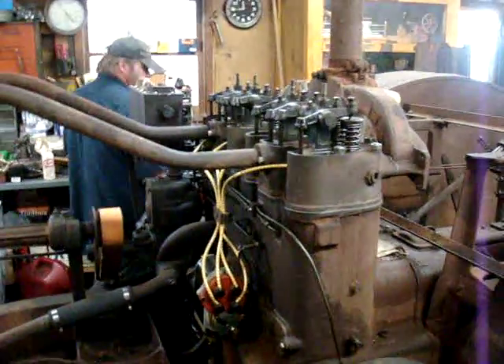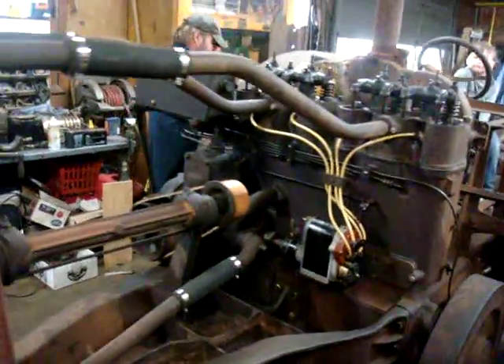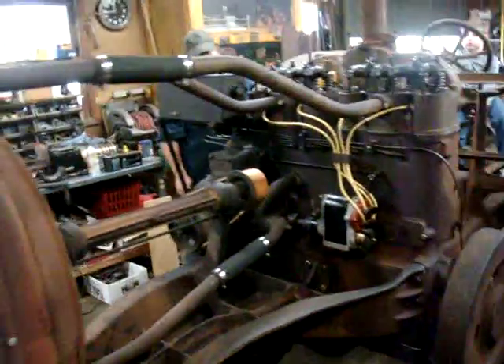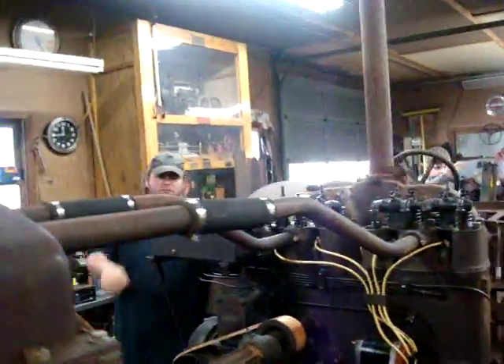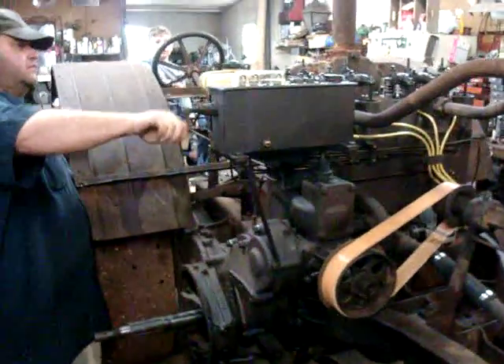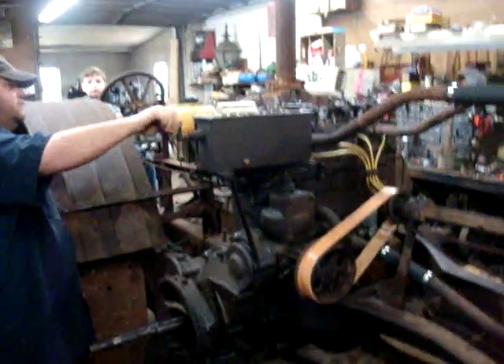This is a 1928 Minneapolis Moline tractor, belongs to Bobby Cartner, brought to Randy's tractor shop to be put back together. This tractor was brought in here in pieces — the engine was all disassembled, parts all rusted up, steering rusted up, transmission stuck. It was actually just brought in here on pallets.